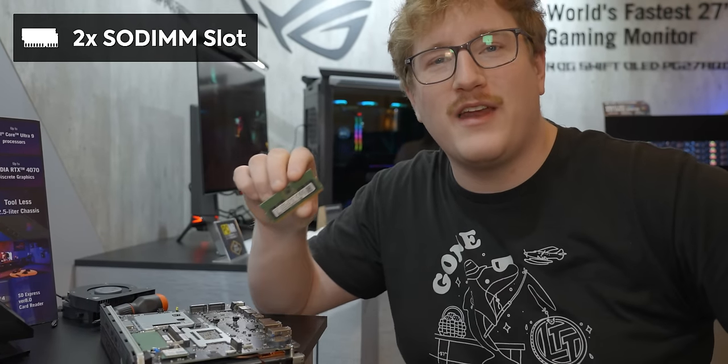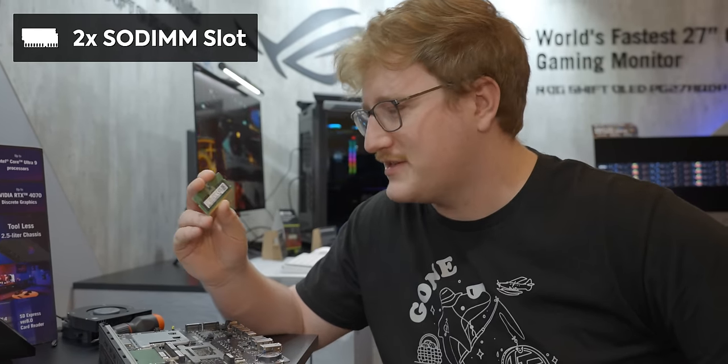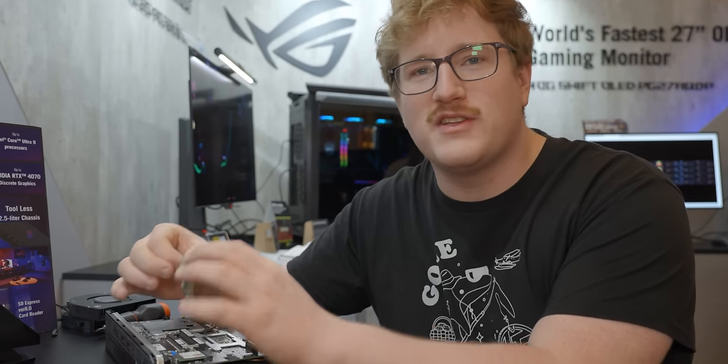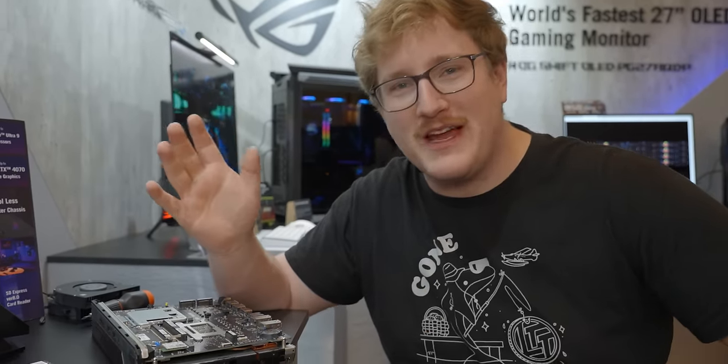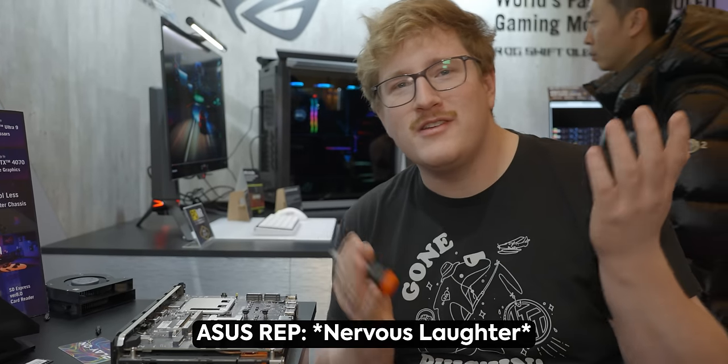It's SODIMM slots, which is great. I would kind of expect a system like this to have soldered memory, which is a sad state of affairs, but this one does not. They expect the actual configurations to be 16 and 32GB probably, but you can also get it bare bones and put whatever you want in it. I asked if in the BIOS you'll be able to mess with memory timings, and the answer I got was TBD. But at the very least it will work at 5600, which is reasonably fast for a system like this. I got confirmation there won't be any XMP settings — it's because Intel Meteor Lake doesn't support it.